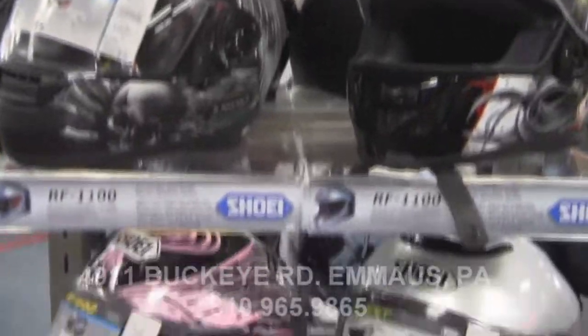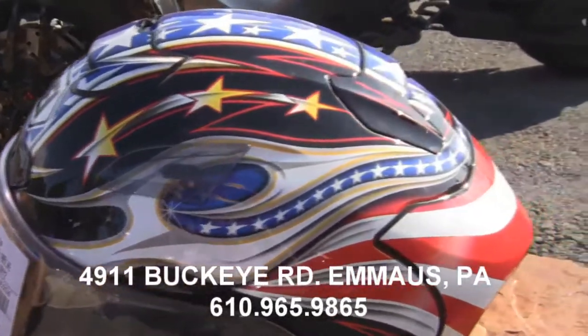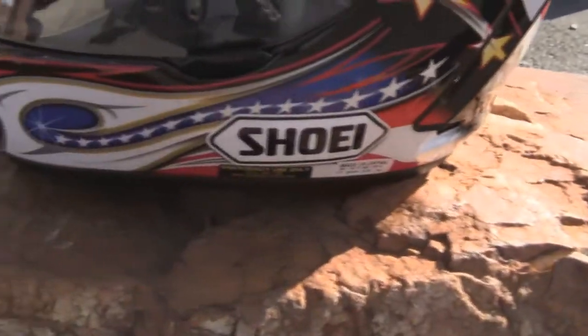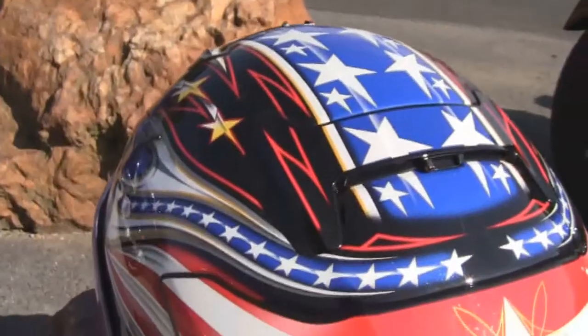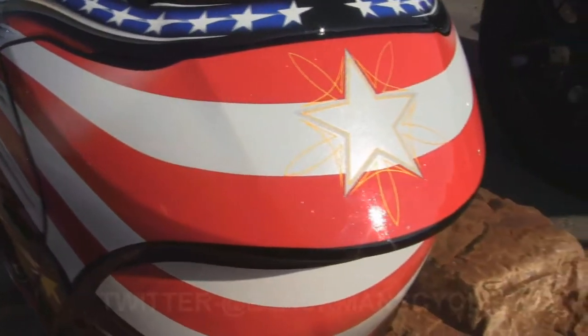Since its introduction in 2003, the X11 has been the motorcycle racing helmet that all others are judged by. For this year, Shoei's engineers were faced with the grueling task of improving on what is already considered to be the best performing racing helmet ever conceived. Born from racing, the all-new X12 Glory Helmet combines Shoei's 50 years of helmet building experience with the very latest technology and most advanced materials.